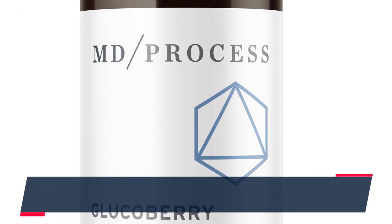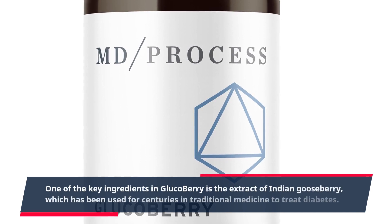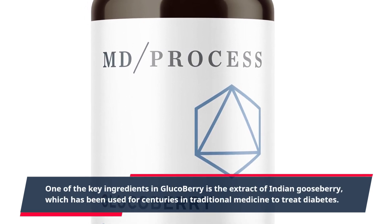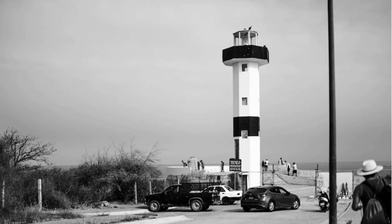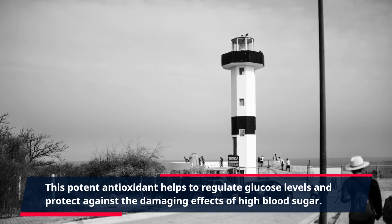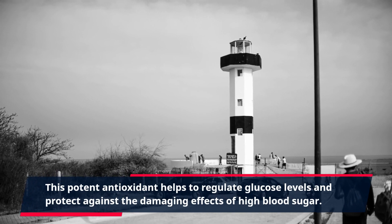One of the key ingredients in GlucoBerry is the extract of Indian gooseberry, which has been used for centuries in traditional medicine to treat diabetes. This potent antioxidant helps to regulate glucose levels and protect against the damaging effects of high blood sugar.